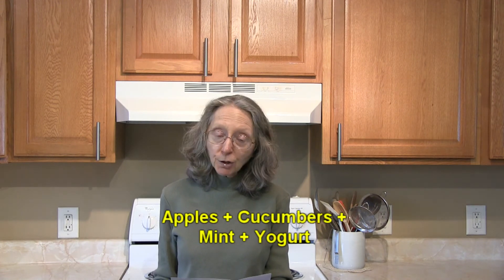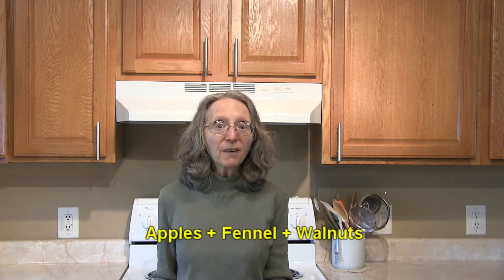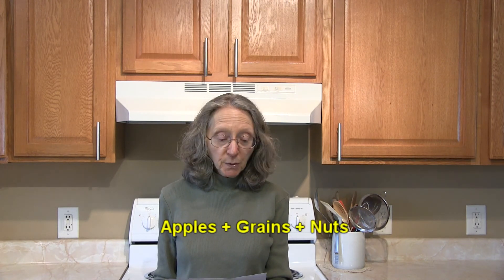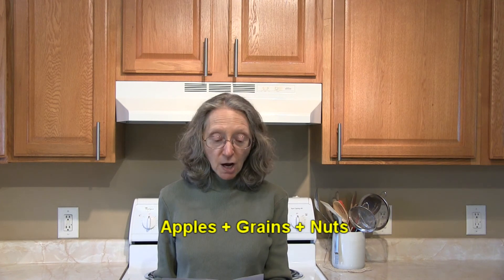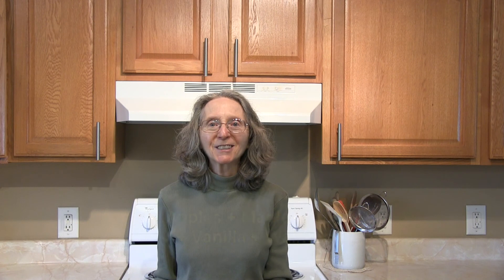Apples with cucumbers, mint, and yogurt. Apples with fennel and walnuts. Apples with figs and honey. Try apples with a grain of your choice — it could be oats, quinoa, or wild rice — and nuts like walnuts. Or combine apples with maple syrup, vanilla, and walnuts. I do hope this helps to give you some new ideas.